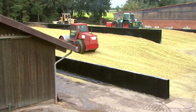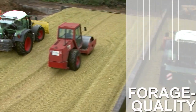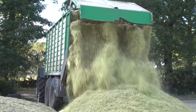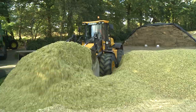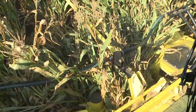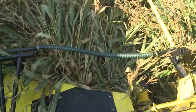Top silage quality is what you rightly demand from us. Irrespective of whether you keep animals or operate a biogas plant, with Kemper you are always one cut ahead. Even after an emergency stop and reversing fully, the 460 Plus always picks up all plants neatly. The aggressive teeth grab and pull plants back in which might have fallen in front of the header, and you don't need to leave the cab.